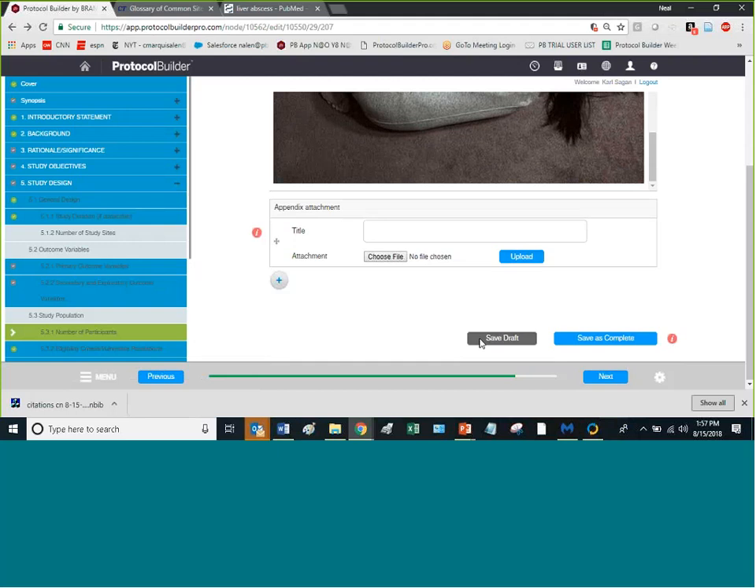Now let's look at the output — that's the whole point of this. Protocol Builder produces a standard Word document file of your protocol that you can use and submit to the IRB through normal means. There's nothing special — you just choose the file within your IRB submission system and it's right there.